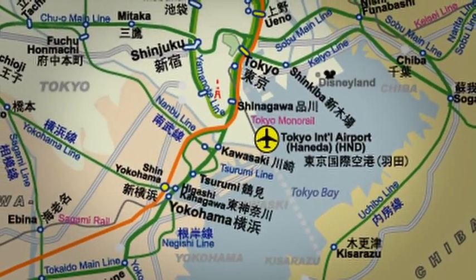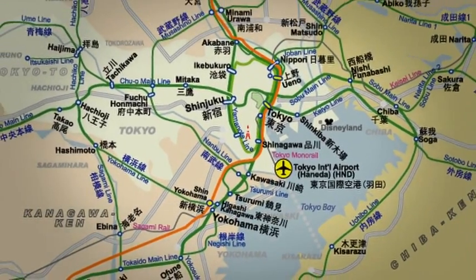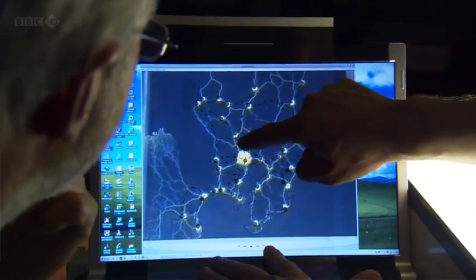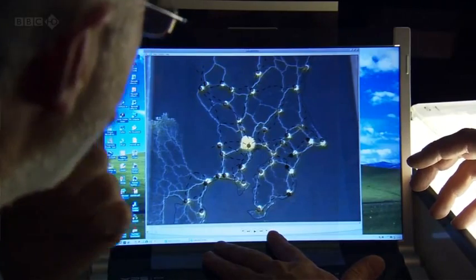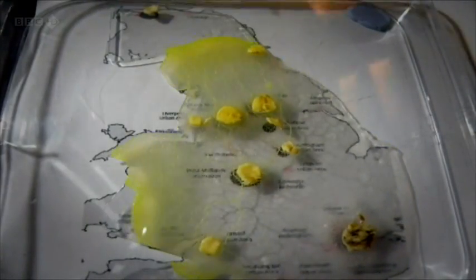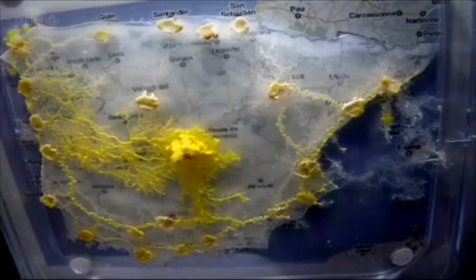"Hold on — you're telling me that this slime mold has built a better network than the humans built?" A remarkably similar network. The Tokyo rail system is one of the most efficient and well-organized in the world. It took lots of skilled engineers using lots of brain power to plan it. Yet somehow, slime mold has achieved the same goal: how to efficiently link together multiple locations. Slime mold has also been put to work in other parts of the world — here it tackles some of Britain's major motorways, and this is its take on the best routes around Spain.